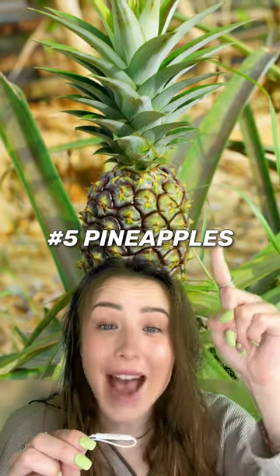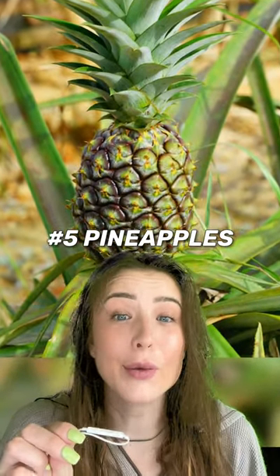And number five, this is what pineapples actually look like when they're growing. They grow out of the ground.